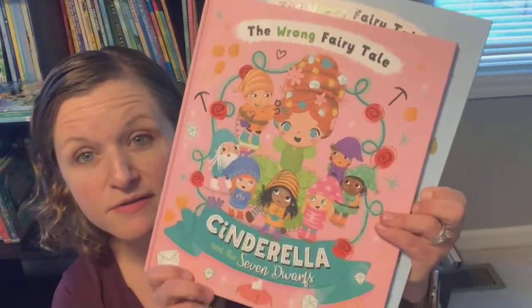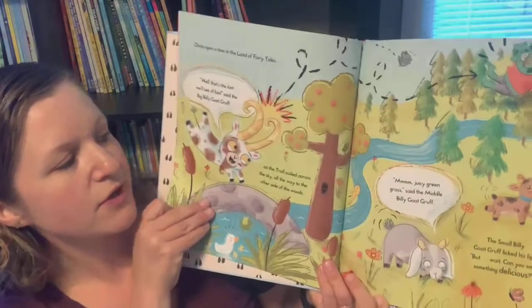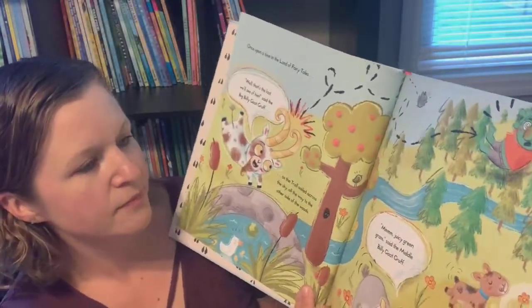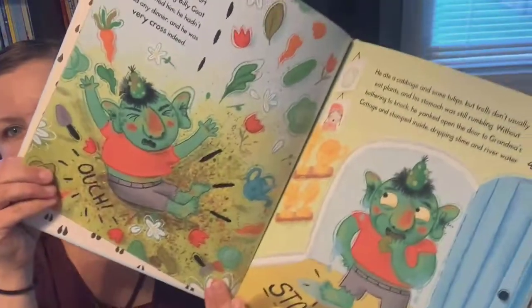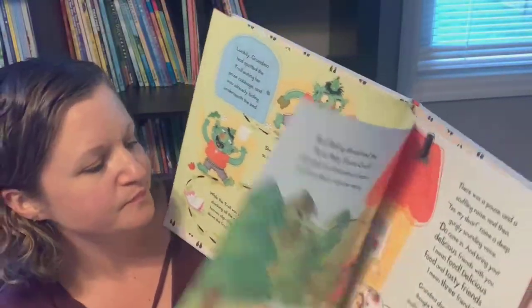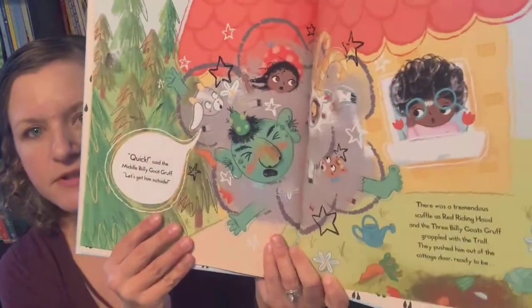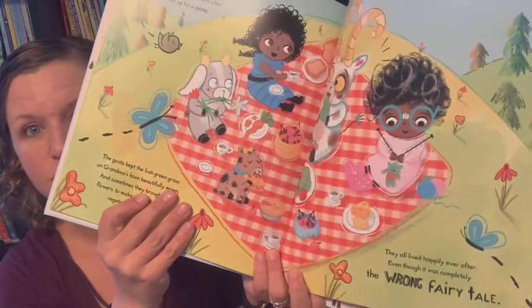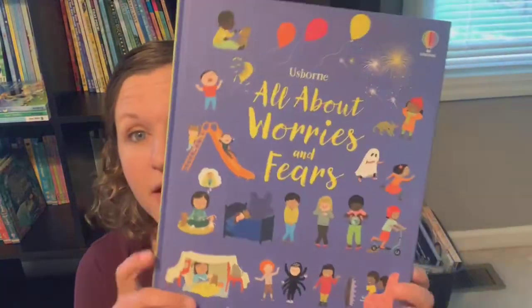Then we have some new additions to our mixed-up or wrong fairy tales. Here is Cinderella and the Seven Dwarfs, and we also have Red Riding Hood and the Three Billy Goats Gruff. You have wacky illustrations, lots of detail, and lots to talk about throughout the books. My kids love fairy tales and they love seeing the story kind of mixed up — just like the original Nibbles books. It's super funny to see how they've mixed up these tales. I love that these mixed-up fairy tales also have kiddos from different ethnicities and backgrounds represented in the illustrations too. That's the Wrong Fairy Tale series — two new additions to check out.